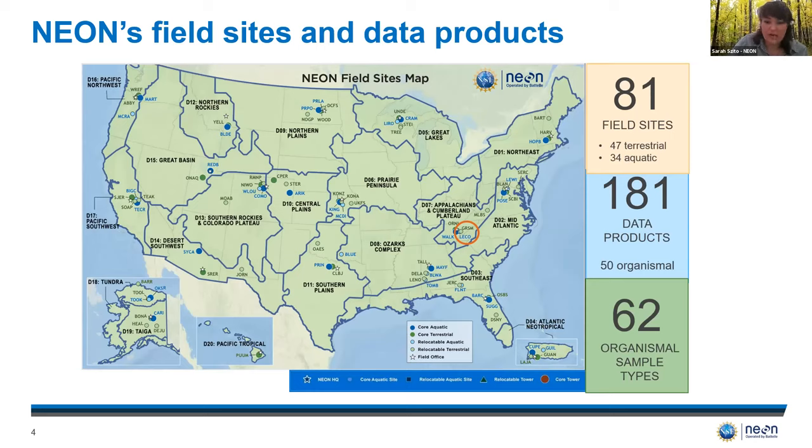Of the 181 data products recorded during NEON sampling, 50 of those are organismal and there are 62 different organismal sample types archived at the biorepository. As of February 2021, Arizona State has received over 231,000 NEON samples for archive and nearly 15,000 of those are currently in use.